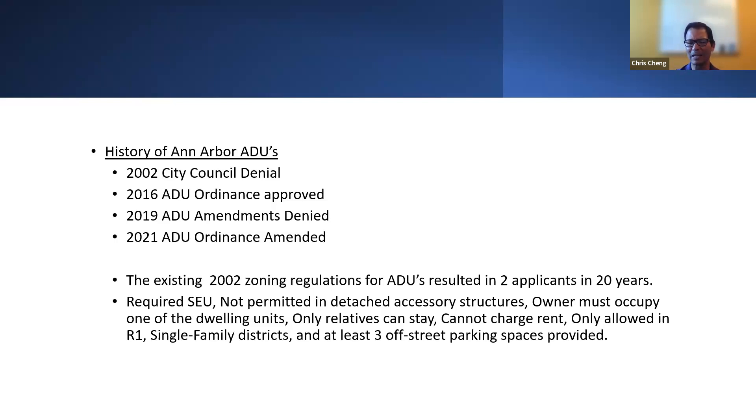Going back and doing some research, one of those two applicants that were approved had to go to the Zoning Board of Appeals and reduce their parking count because they didn't have the three parking spaces that were required.